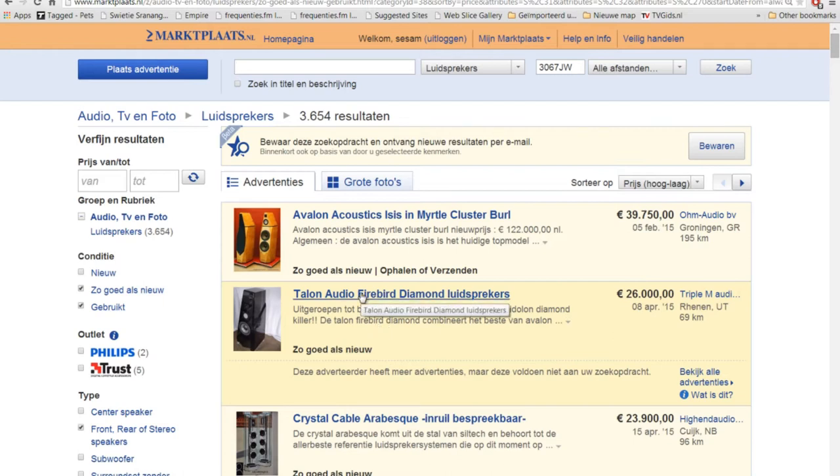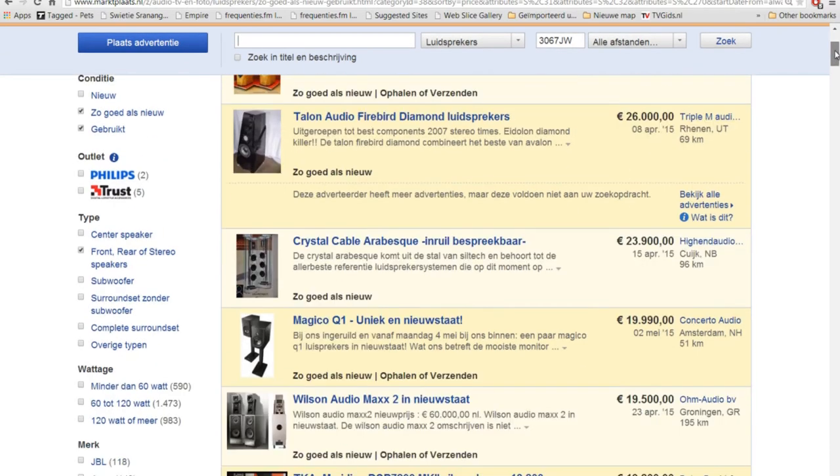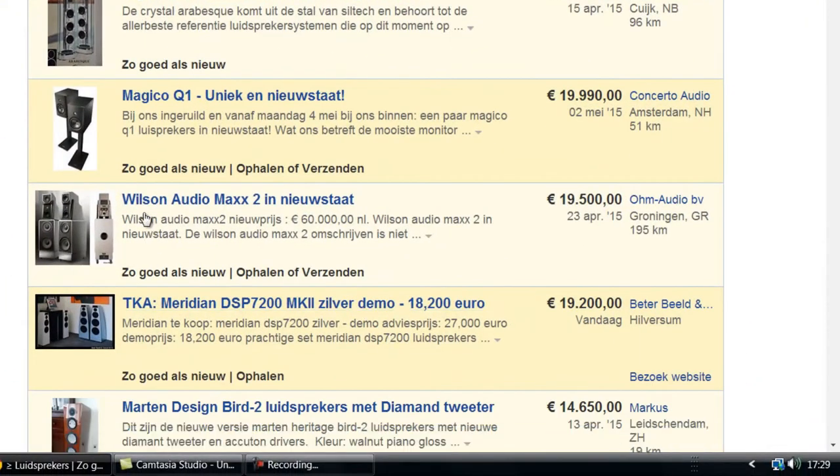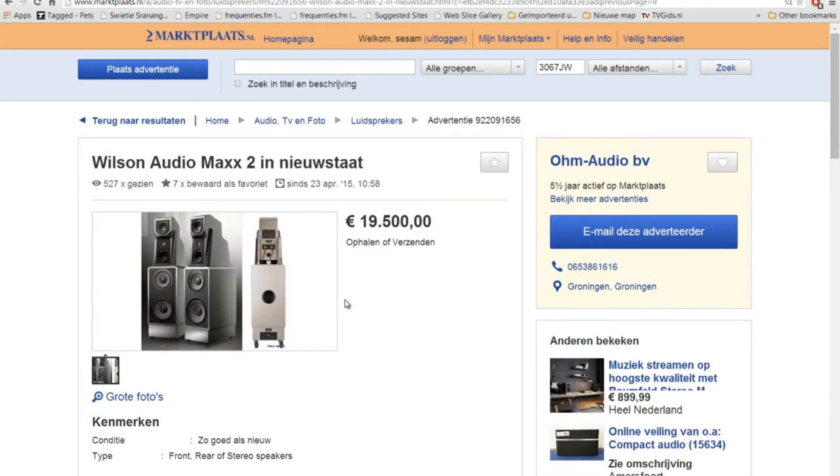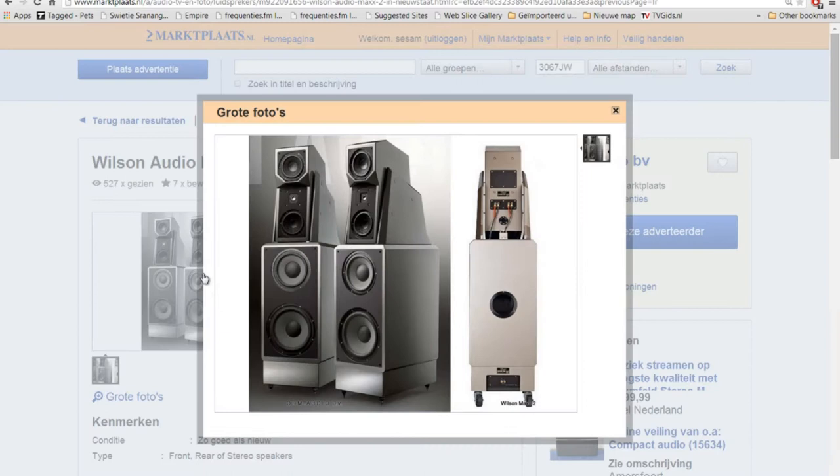Here we have high-end audio speakers — Crystal Cable. And what are these speakers? Wilson Audio MAX 2. This is also the Ohm Audio shop in Groningen. If you buy speakers from these guys, even if you live in America or somewhere else, you can be sure they will send you these speakers. These speakers have a new value of 60,000 euro and they are selling now for 9,000 to 19,500 euro.